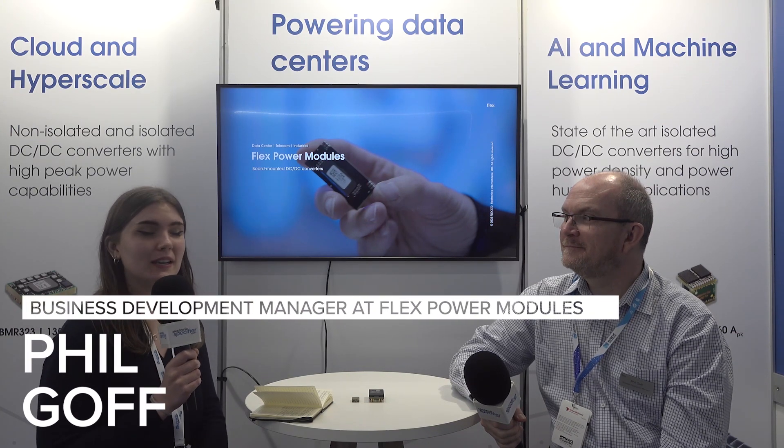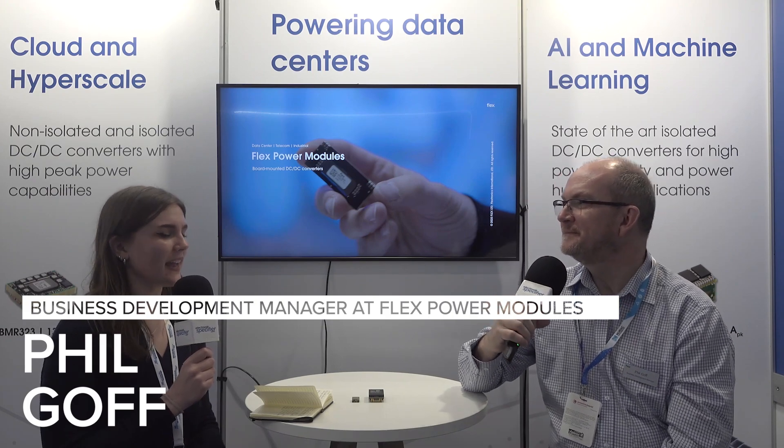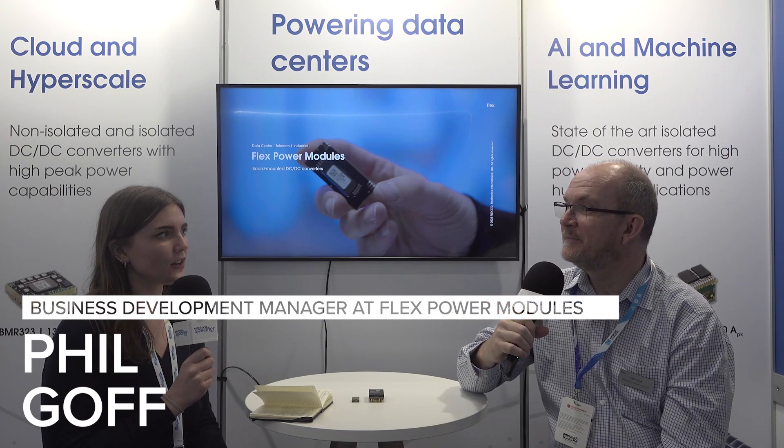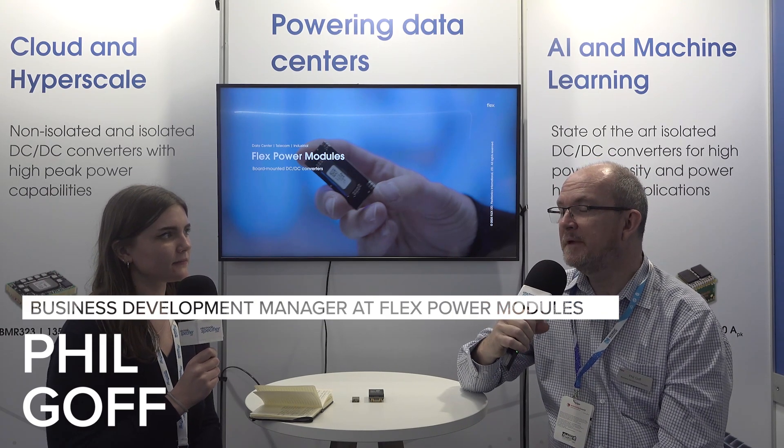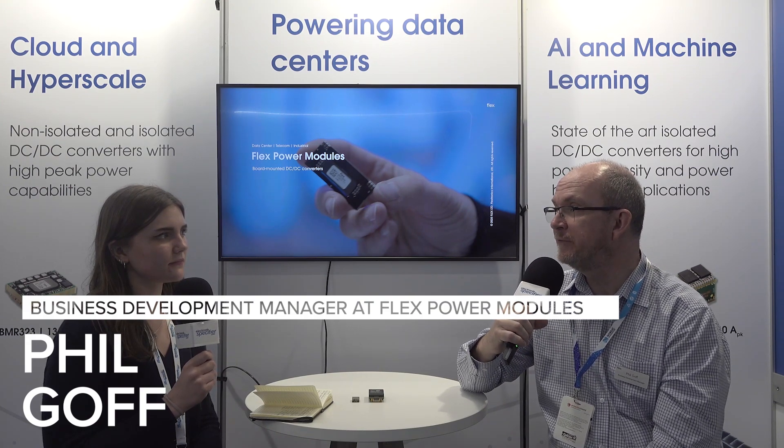Hi, I'm Caitlin from Electronic Specifier and I'm joined today by Phil Goff from FlexPower Modules. Phil, thanks for being here. You're welcome, thanks for coming over. Could you provide a quick introduction to who you are and who the company is? Sure, my name is Phil Goff, I'm located in the UK and I'm Business Development Manager for FlexPower Modules.